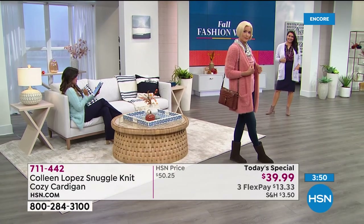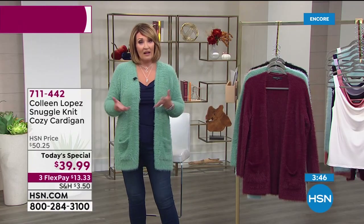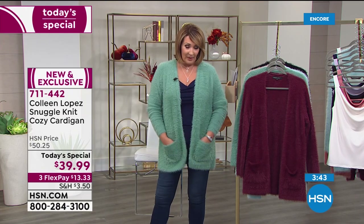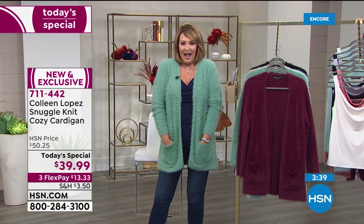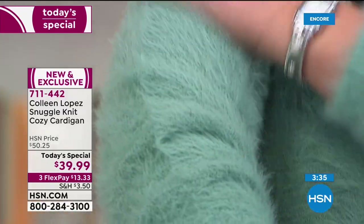Right now, if you call us or log onto hsn.com, it's $13.33 on your credit card. It's hard to pick a favorite — I love the black. But I do love this green with my jade jewelry. The green is beautiful, and the dusty teal is getting limited, with under 2,000 left.